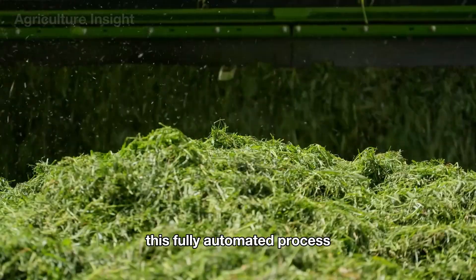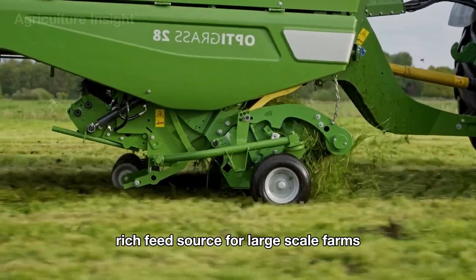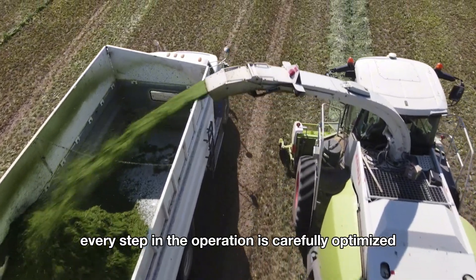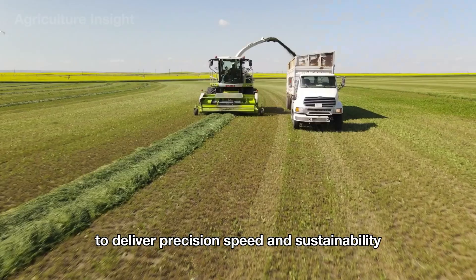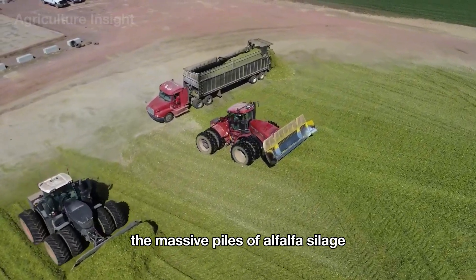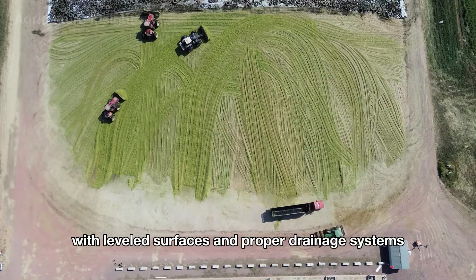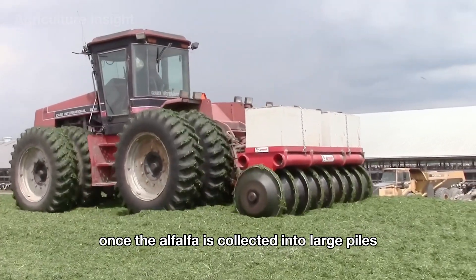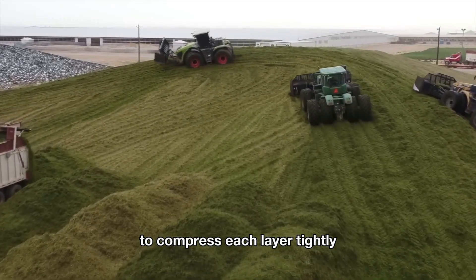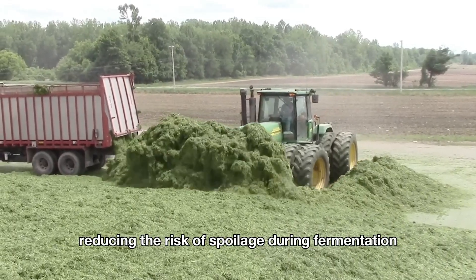This fully automated process ensures high efficiency while maintaining the quality of the alfalfa, providing a nutrient-rich feed source for large-scale farms across the United States. Every step is carefully optimized to deliver precision, speed, and sustainability. The massive piles of alfalfa silage are concentrated in designated silage areas with leveled surfaces and proper drainage systems. Once collected into large piles, farmers use heavy roller tractors or specialized machinery to compress each layer tightly. This compaction process removes any air pockets between the layers, reducing the risk of spoilage during fermentation.